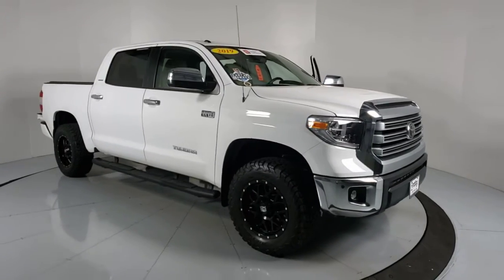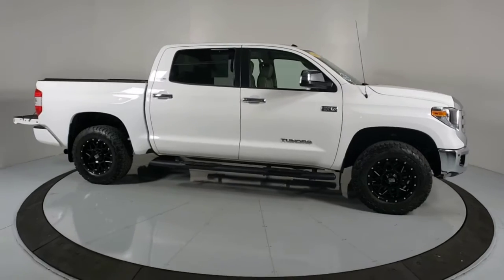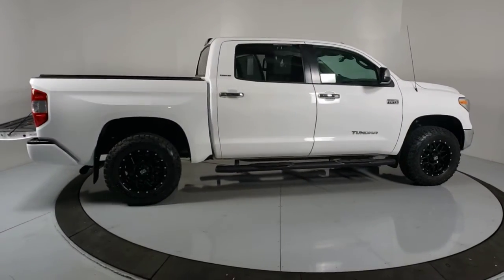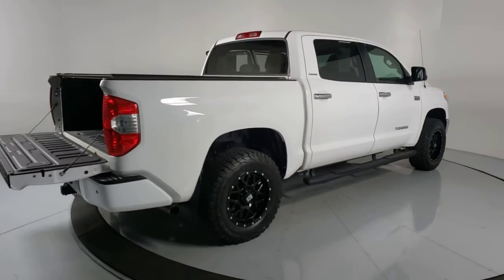Get acquainted with the 2019 Toyota Tundra. This vehicle still has fewer than 35,000 miles on the clock so it won't last long. Prepare to take your driving pleasure to new heights and enjoy the best of modern efficiency and style.